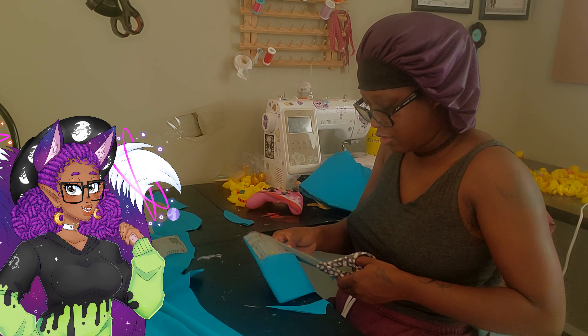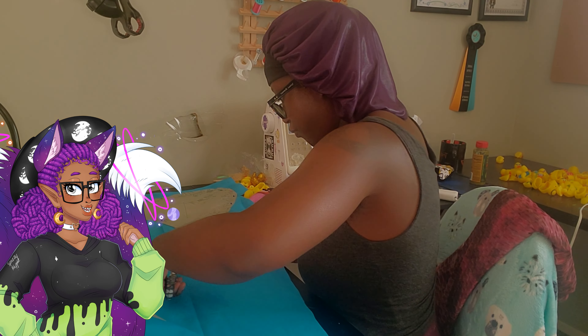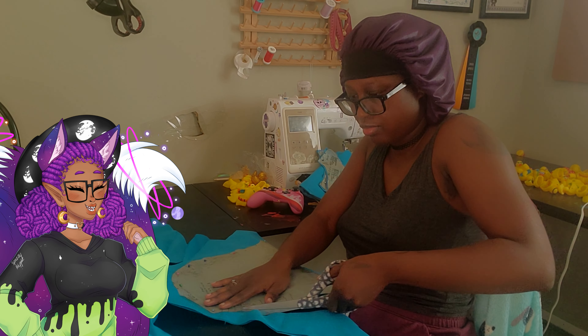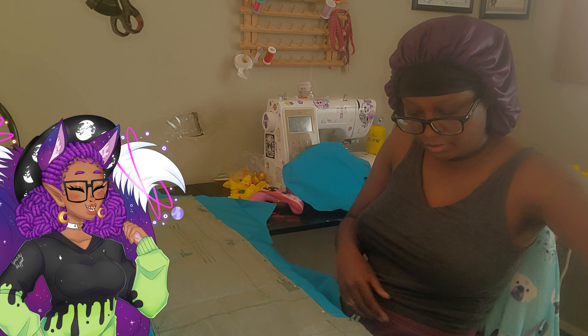I'm like, I gotta attach this, I gotta attach that — what part does this go to? I don't know sometimes. That's shocking, right? Like, oh, but you make cosplay — that does not mean I know what I'm doing. Low-key I'm just winging it every single step of the way, but that's okay because they still turn out great. How they turn out great, I don't freaking know.